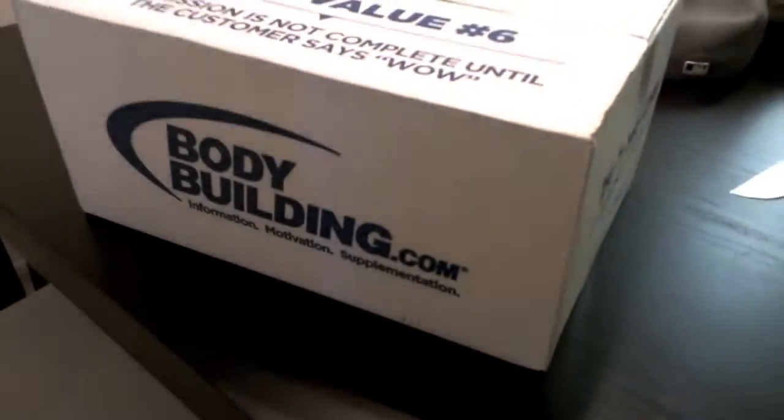I'm pretty happy right now — came home to this on my doorstep. It's like Christmas morning, so let's open this up and see what we got. I got some new stuff.